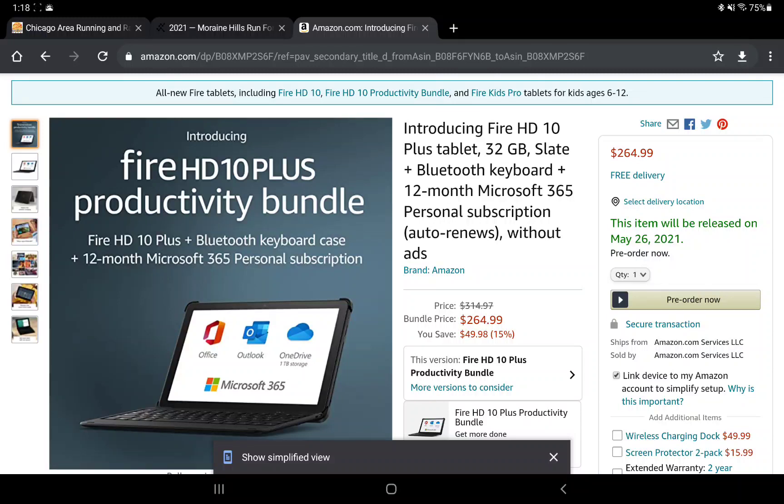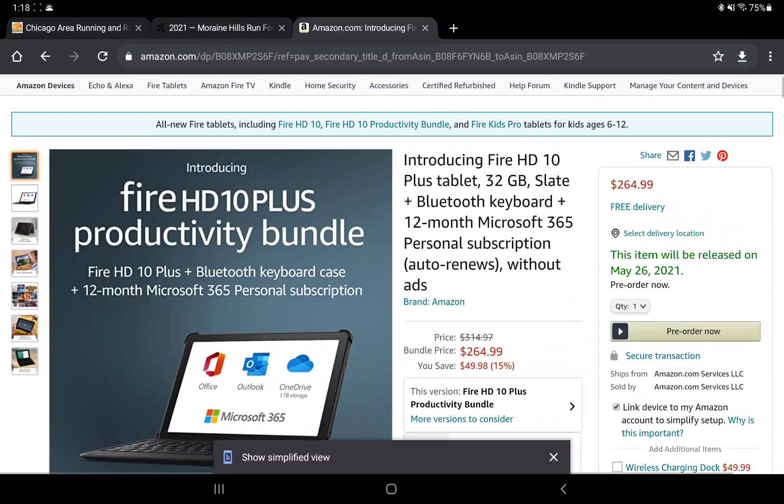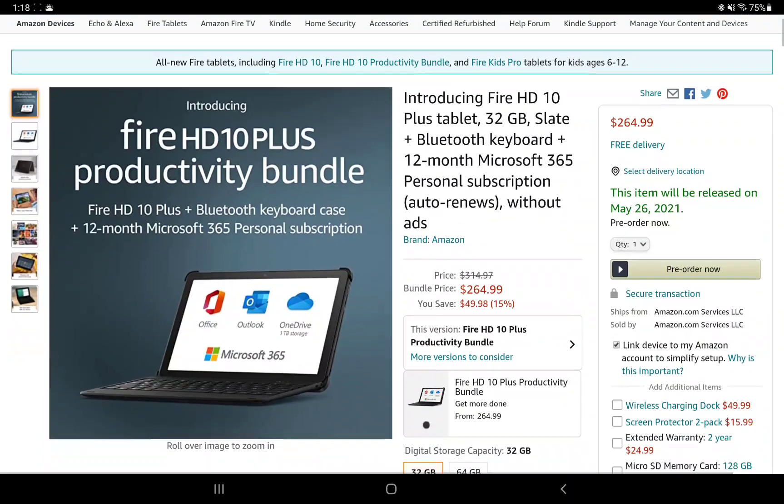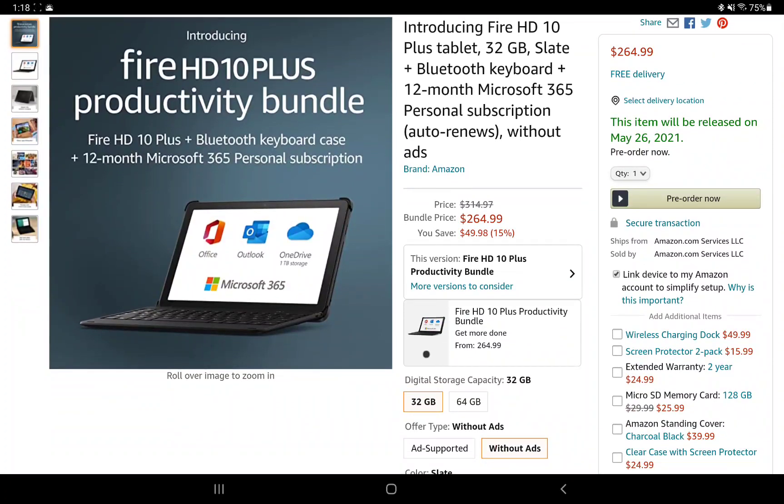If you want to use this more like a computer, there's a productivity bundle available. It includes the HD10 Plus tablet with 32 gigabytes of storage in slate, a Bluetooth keyboard, and a 12-month subscription to Microsoft 365. This bundle is $265, but right now you save $50.